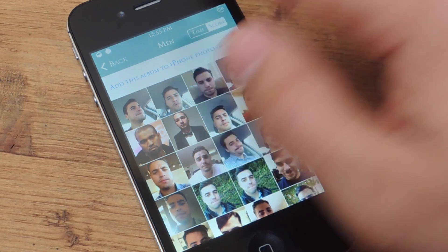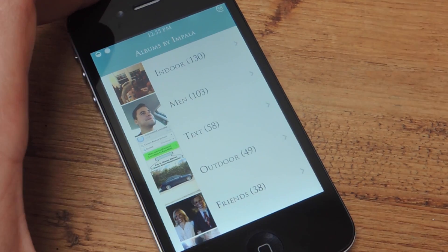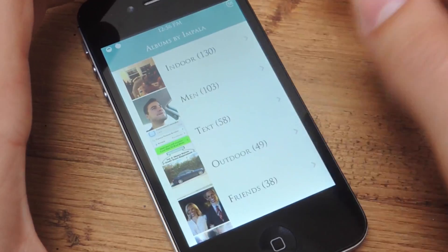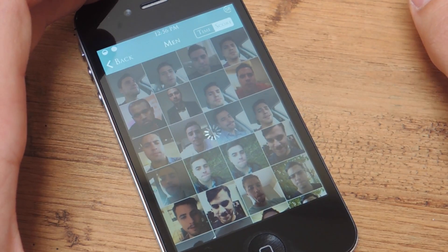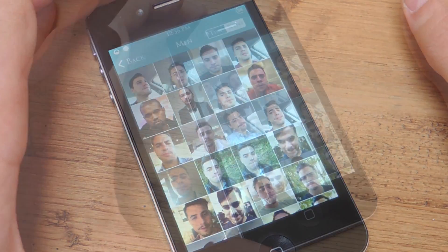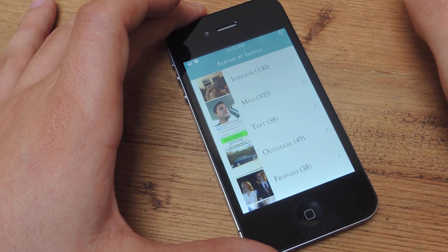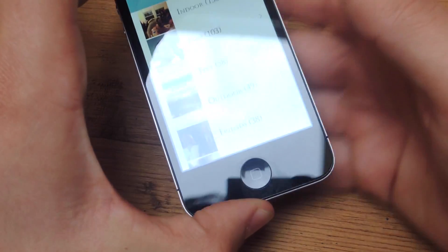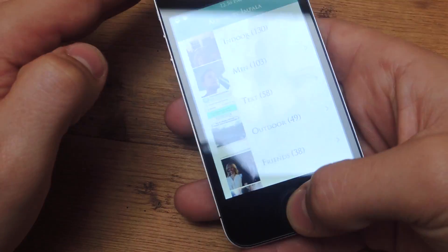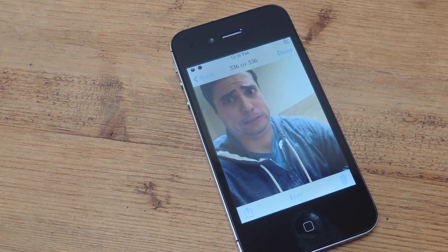Every time you take a picture of a man, let's take a picture of myself and show you how it works. First, I need to put this into the album. It's probably going to take a while because there are so many pictures of men. Alright, so I just took a picture of myself. I'm going to take a picture of myself and then show you how this process works.